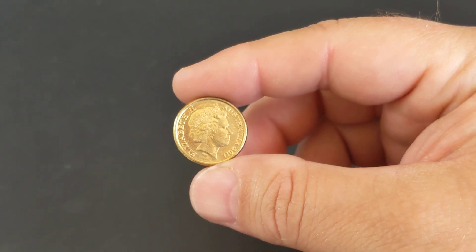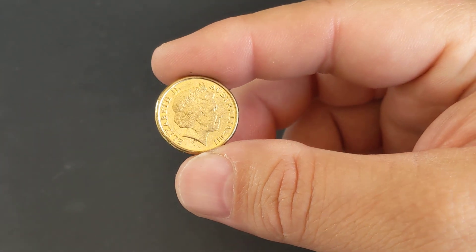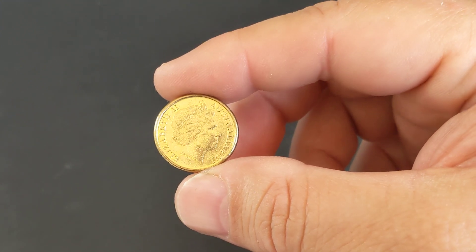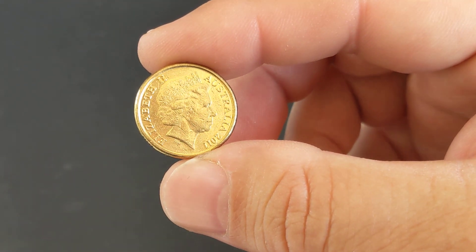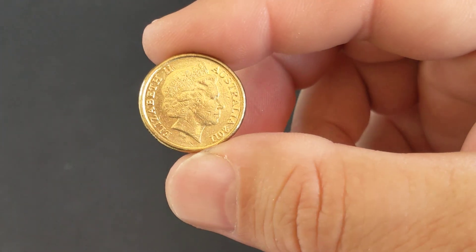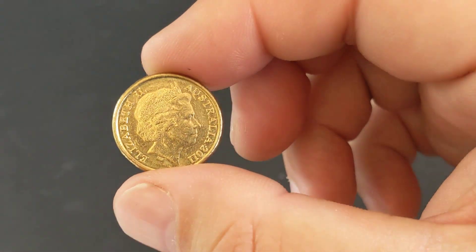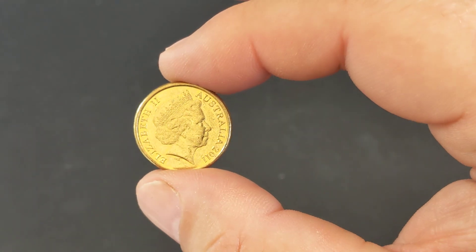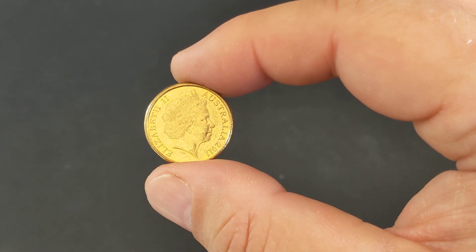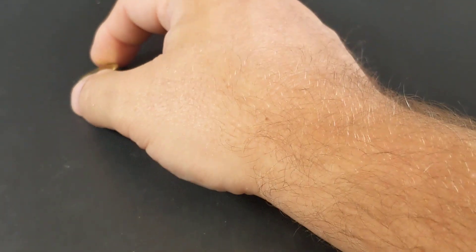The 2010 coin is the start of the decade, nothing really special there. So we're going to jump straight to the 2011, which is the lowest minted Aboriginal elder as of the current date — and we're talking today on the 31st of December 2019. The 2011 Aboriginal elder $2 coin had a mintage of 1.8 million, so that's a low mintage coin. Based on eBay figures I had a look at just a little while ago, I'll put an average price of $7 on these guys.